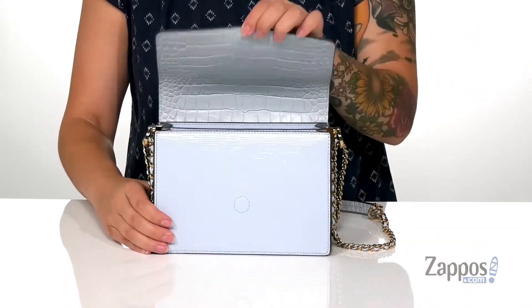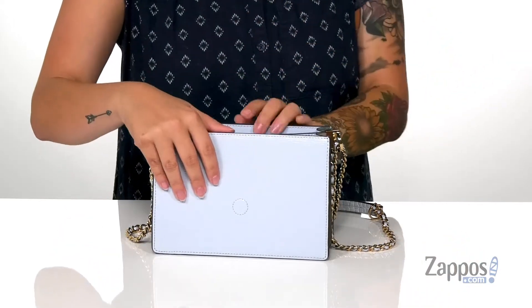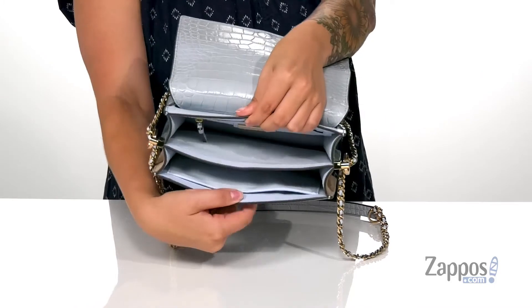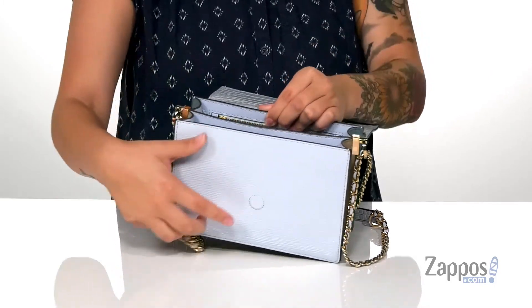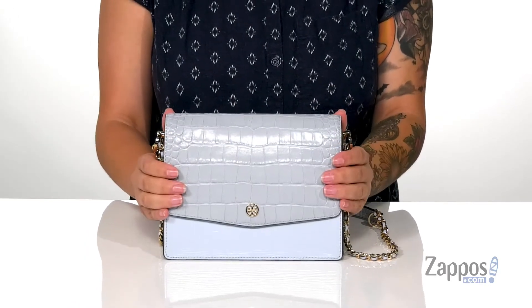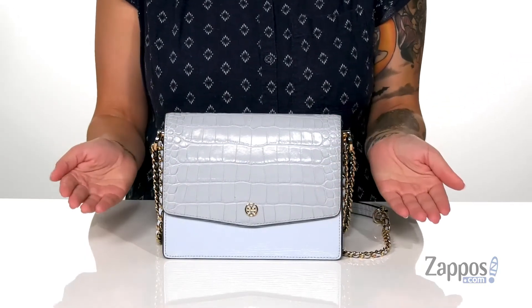It's going to open up pretty easily with that magnetic closure. Inside, on the back wall is a zip pocket, and on the front wall is a slip pocket. This bag would make such a great bag for a night out with your friends, and it has a flat bottom so it can stand up all on its own.